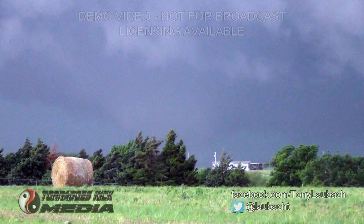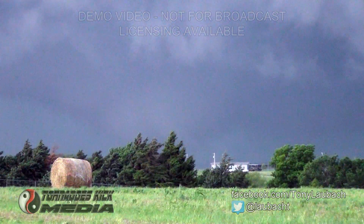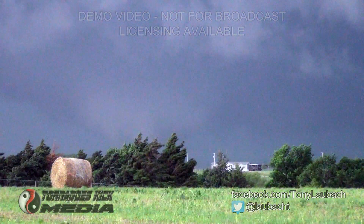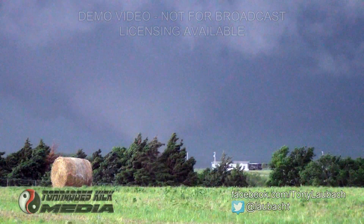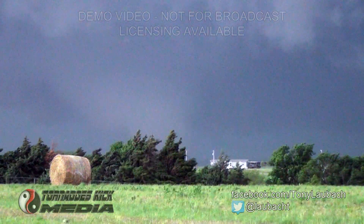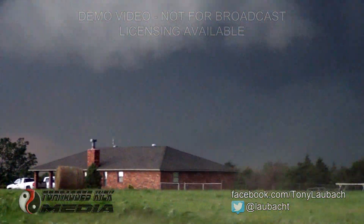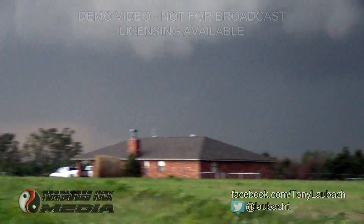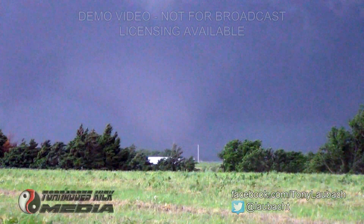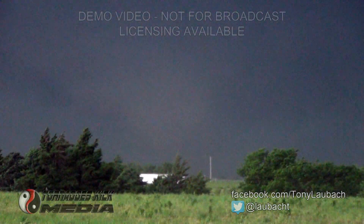Yeah, we got a tornado on the ground. That is definitely a large tornado on the ground. It's behind the trees again, folks, I'm sorry. As you can see the top of the funnel — let me see if I can back up here just to get a little bit better of a view. That is a twister on the ground right now.